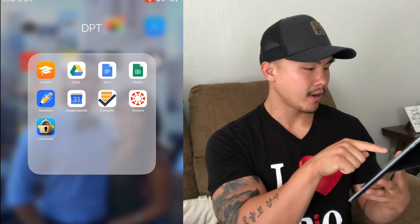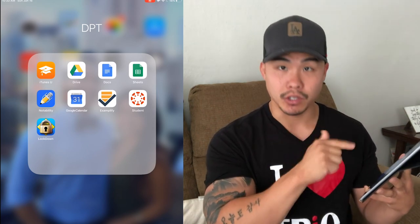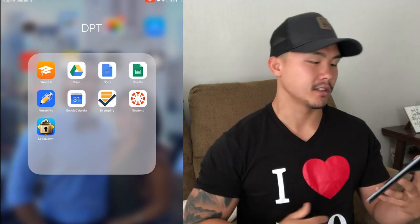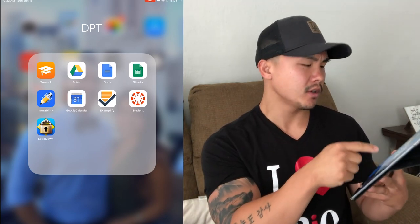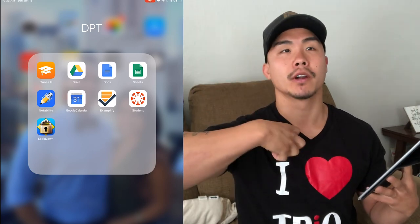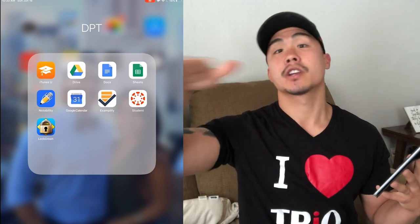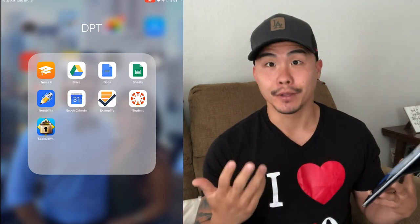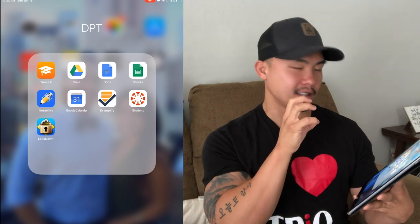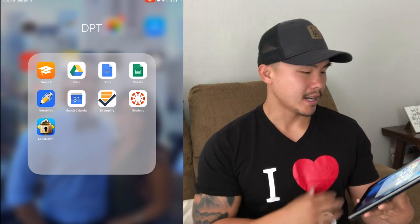We used to use Examplify and then changed over to Lockdown Browser. These are the apps we use for taking tests so we can't cheat — it locks out your whole iPad so you can only stay in the test. There's also Canvas, which we use for online resources — we pull all our texts, PDFs, and lectures through that app because that's how teachers communicate with us. And then of course Notability — that's all of my notes from the first term to the last term. It's kind of scary that it's all in one app, but it's reliable. It was recommended by the program.